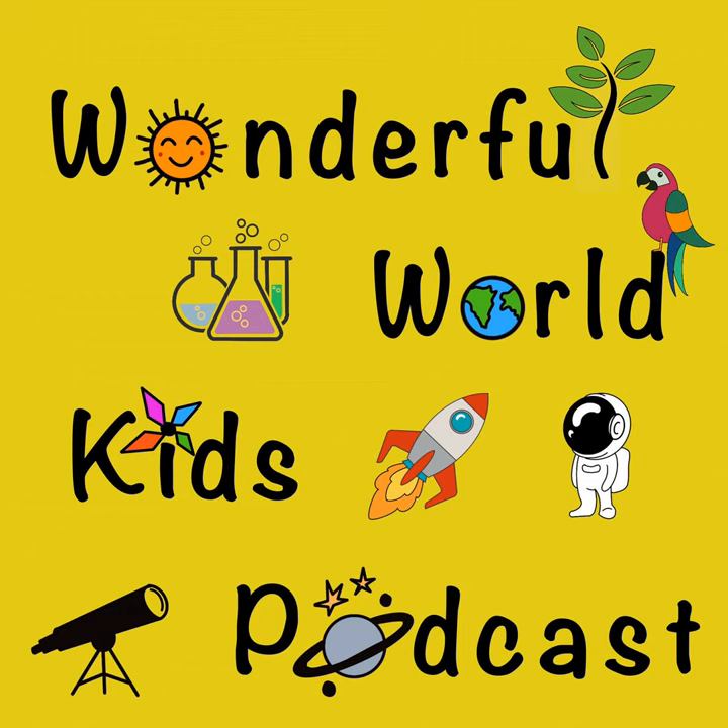Hi everyone, and welcome to the Wonderful World Kids Podcast. Today we are talking about glaciers. Glaciers are huge masses of ice that form on land. They cover nearly 10 percent of the Earth's land area. Glaciers can be found on every continent except Australia. Glaciers form in places where snow accumulates over time — when fallen snow is compressed into ice over many years.